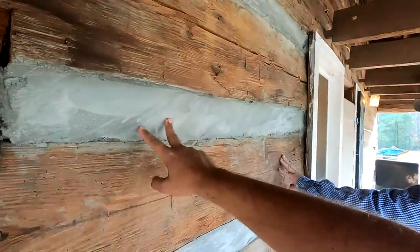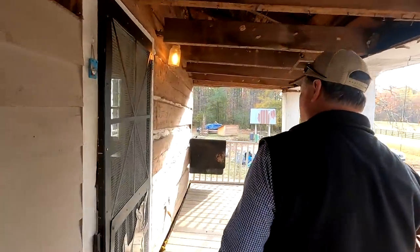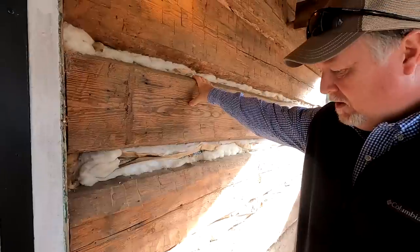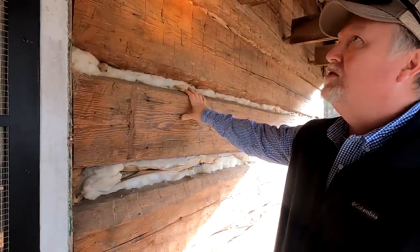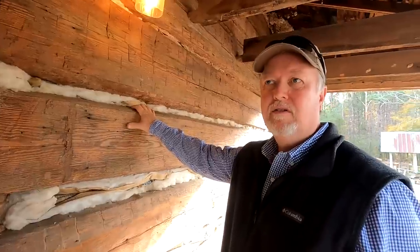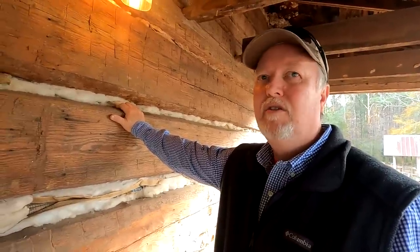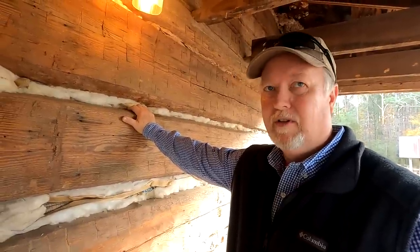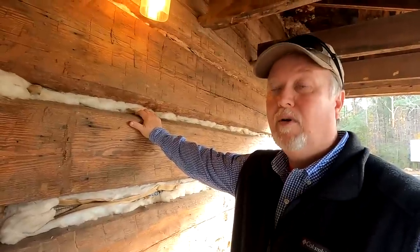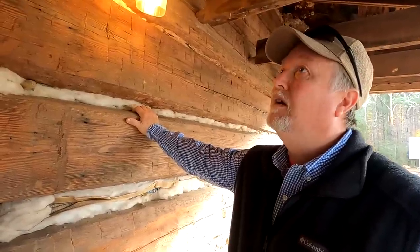This mortaring on here is modern — added after the logs were exposed. These logs never had any chinking between them. I believe they were covered pretty quickly with weatherboarding after this cabin was built, and that this was just the framework with every intention of covering it with weatherboarding when it was built. Most settlers built a cabin and then built something nicer later on as they prospered. It's unusual that Mr. Watley chose to add on to this original cabin and kept it — he just added on and lived here for the rest of his life. He did become quite prosperous. He was justice of the peace for a long time and was known as Judge Watley.